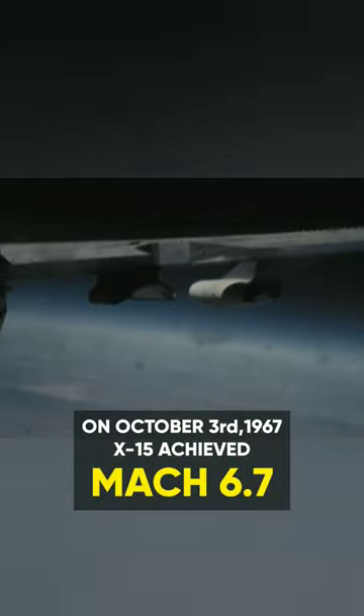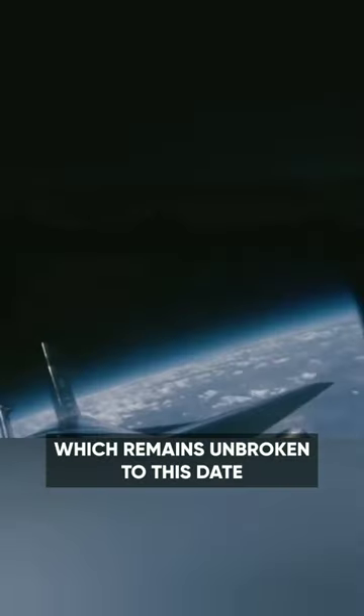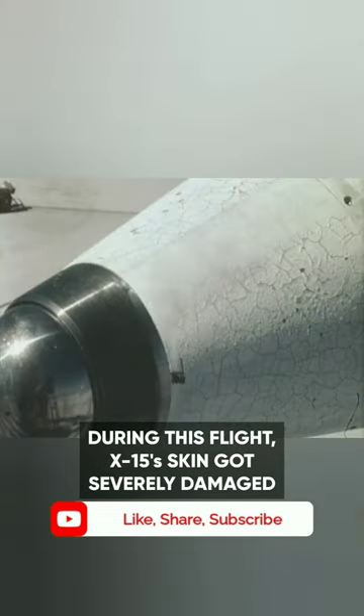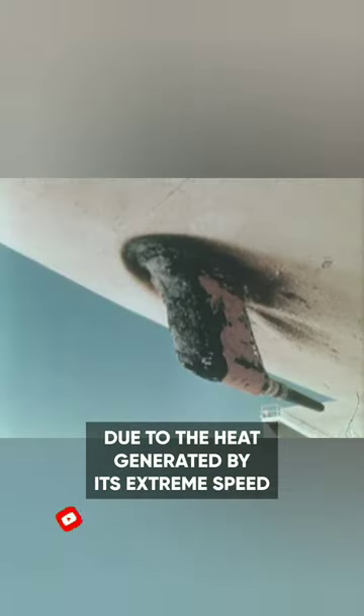On October 3, 1967, the X-15 achieved Mach 6.7, setting the world record for the highest speed achieved by a manned aircraft, which remains unbroken to this date. During this flight, the X-15's skin got severely damaged due to the heat generated by its extreme speed.